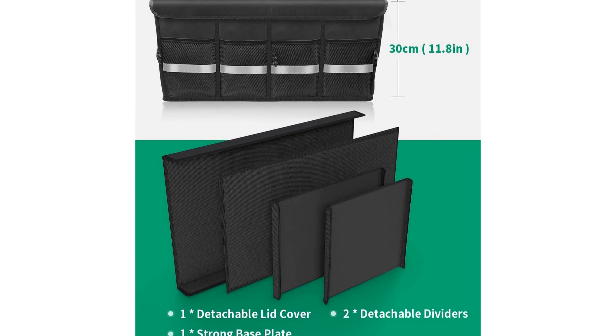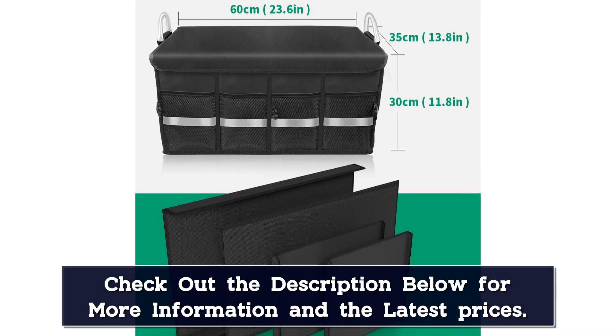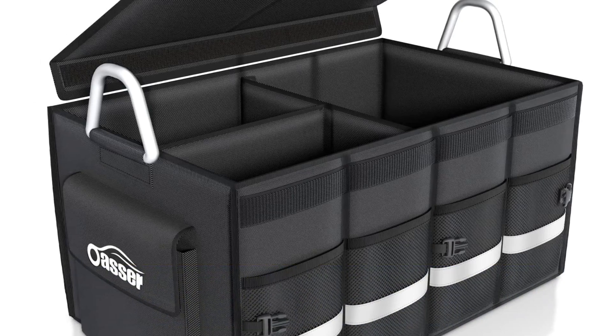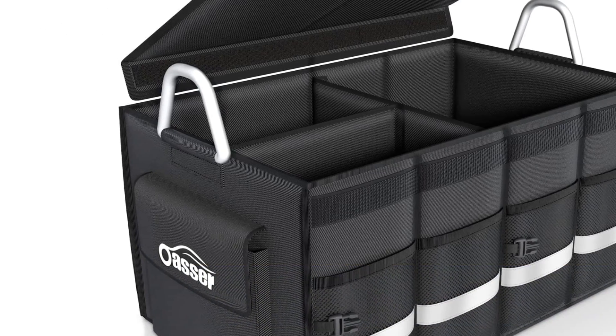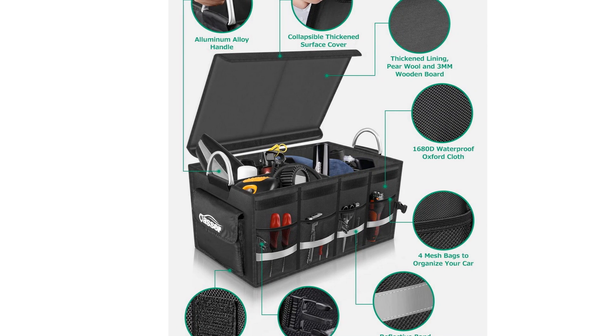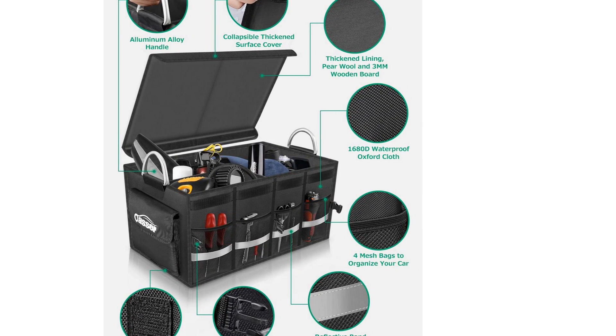Reinforced aluminum handles make for easy lifting and heavy loads. The organizer collapses easily for out-of-the-way storage in the car or garage when it's not in use. There's a second bonus for those who travel solo and with families — you can half-fold the organizer to fit into the passenger seat.